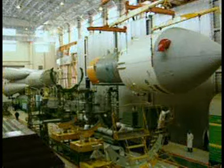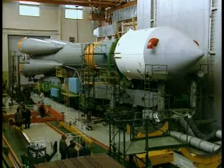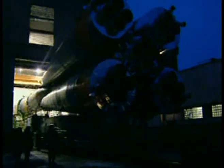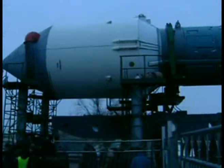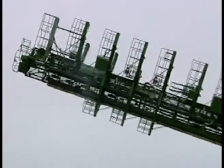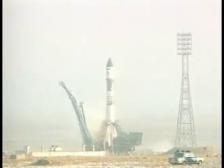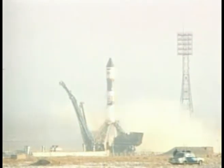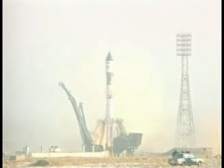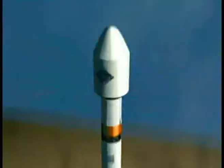Inside a huge hangar originally used for the Russian space shuttle, technicians have been assembling the rockets that will carry Cluster on its mission to the magnetosphere. Yuri Gagarin began manned space flight from here, and as an ongoing reminder of that historic liftoff, every rocket since has been rolled out to the launch pad at the very same time as Gagarin's was. The Soyuz rocket may not be in the first flush of youth, but it's extremely reliable — vital, because another feature of this complex mission is that there will be two launches, each carrying a pair of Cluster spacecraft.